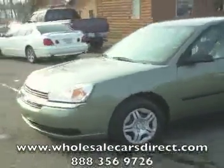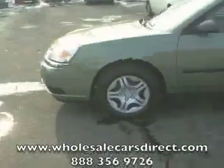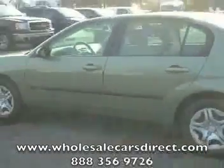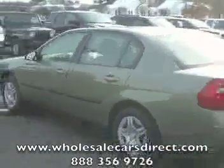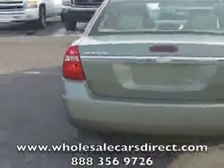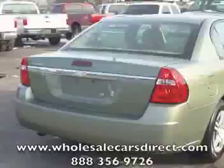Looking at a Chevrolet Malibu here from Schamburg Auto Sales, down here in Kernersville, North Carolina. If you're from Florida, we're upstate from you — in North Carolina here, Winston-Salem, Kernersville, Triad, Greensboro area.